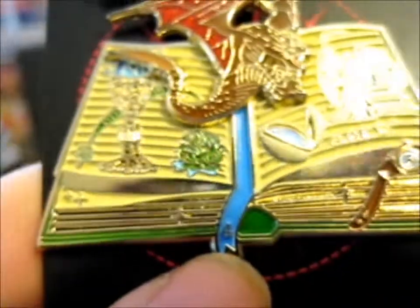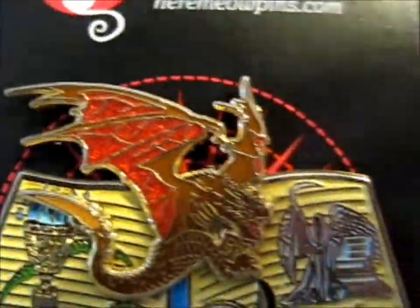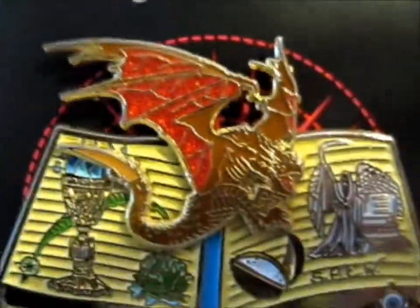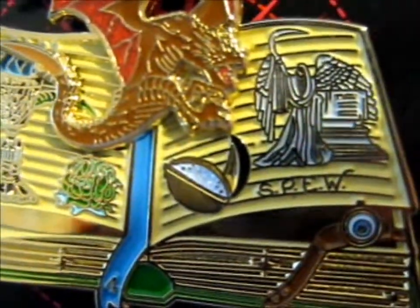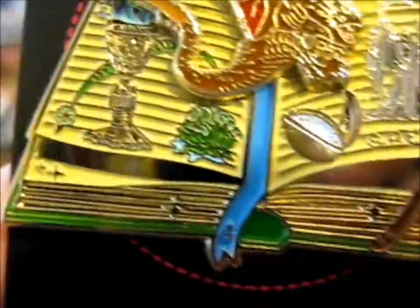And also a number four down there on the pin. Very, very nice. And obviously this is book four of seven. Awesome.